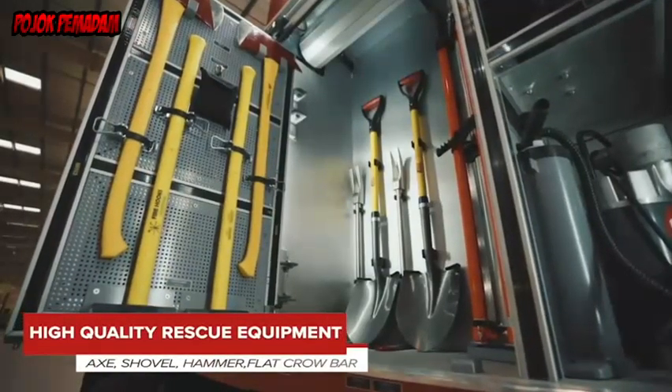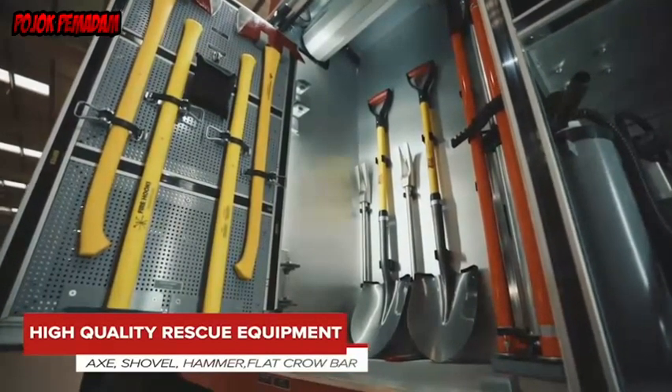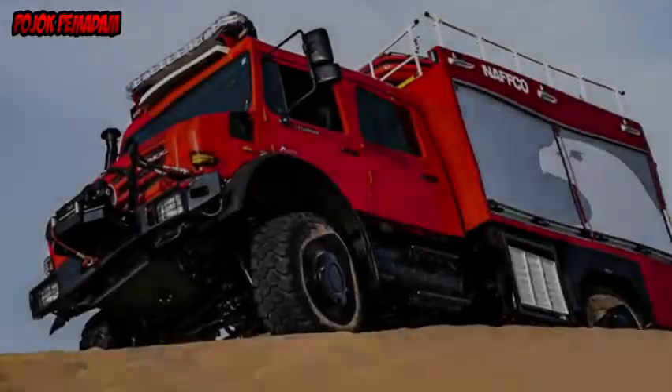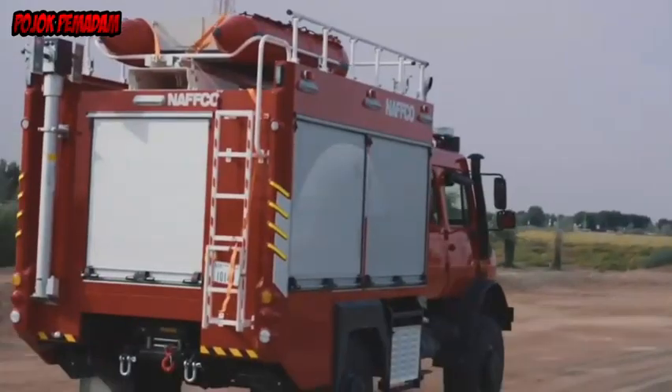The additional equipment for the Unimog was implemented by specialists from the bodybuilder NAFCO Dubai, which specializes in the equipment of fire and rescue vehicles. An aluminium box body with five roller shutter cupboards offers plenty of storage space for tools and first aid for the emergency services.